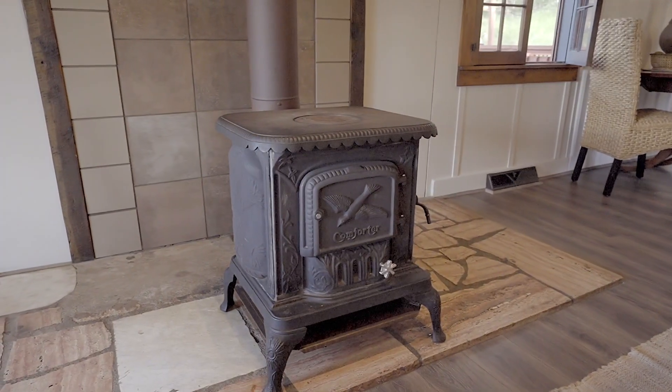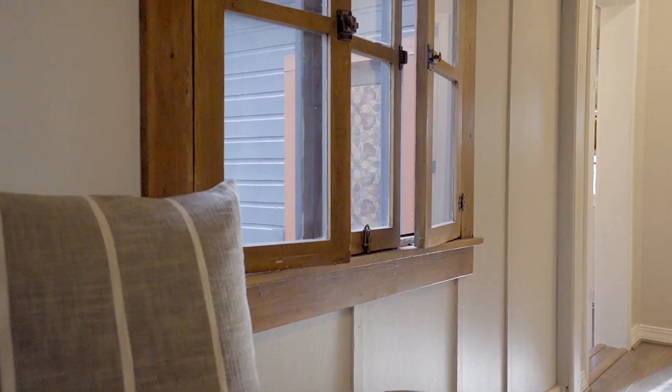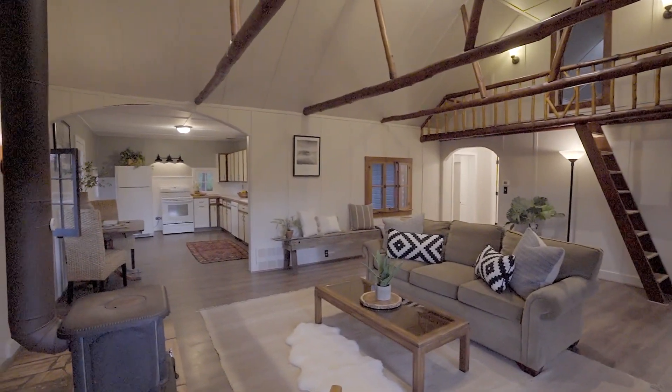Whether you're a fan of the TV show Yellowstone, or you're just a sucker for a quintessential mountain home, you will absolutely appreciate the details in this wonderful home.